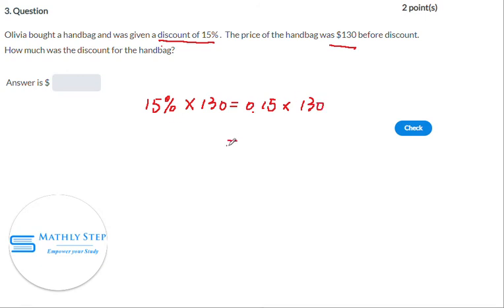The answer is 19.5. And this is the amount of money, so we put a zero behind. The answer is $19.50.